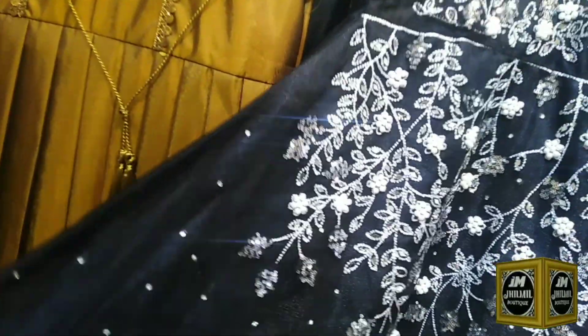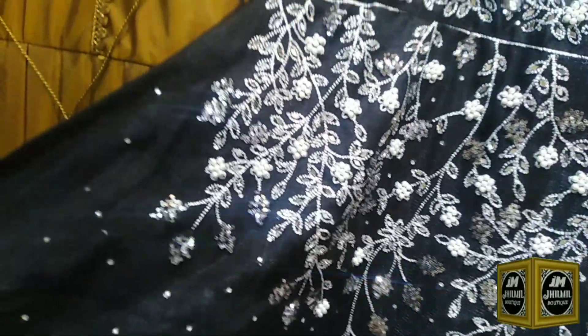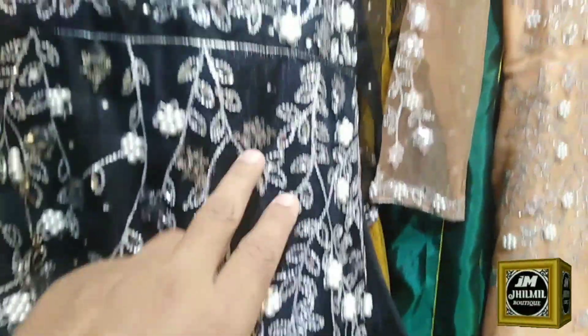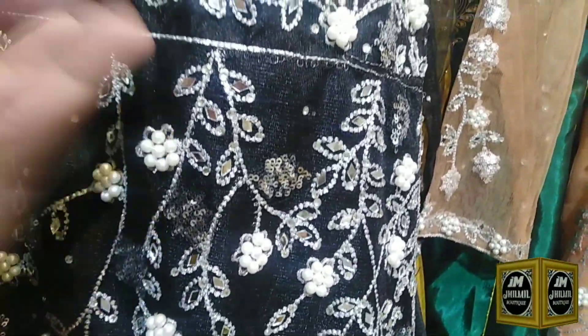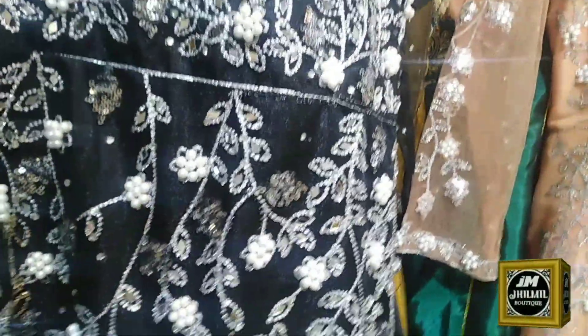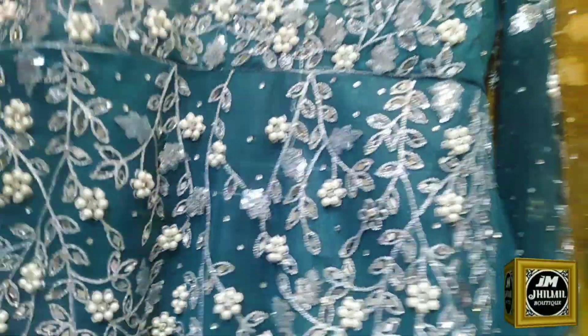People say that there are long frocks but in a lighter range you can do work. You can find a great range. These frocks have silver and they have the color. And the mirror work is also made. This is the same pattern. This is the third color — this is green color.